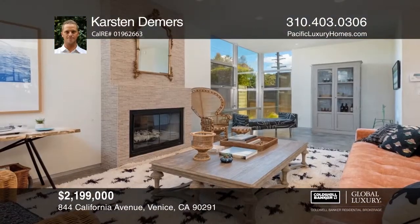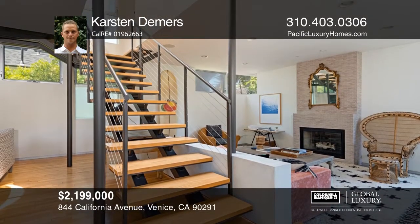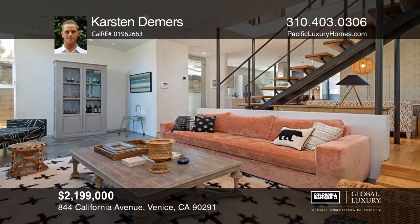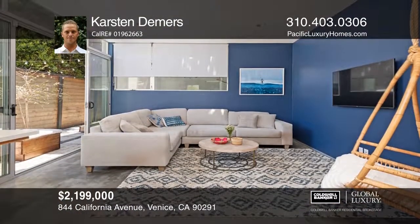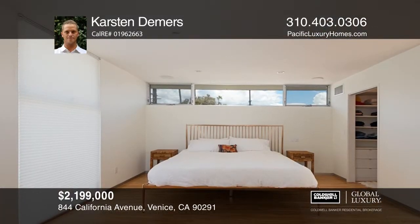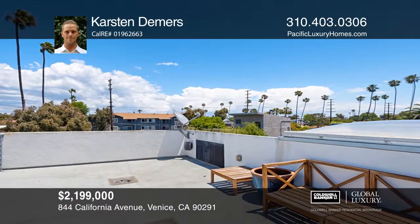Captivating architecture and an abundance of natural light fills this prime Venice Beach home. In one living room you'll enjoy a gorgeous custom fireplace while the second embodies indoor and outdoor living and leads to the patio. A spiral staircase leads from the second floor to the amazing rooftop deck, ideal for entertaining and enjoying beautiful Venice sunsets. This is Venice Beach living at its finest. Enjoy shopping and dining just a short stroll from your front door. Learn how to make this home yours with a call to Karsten Diemers.